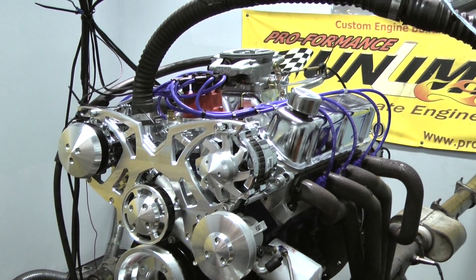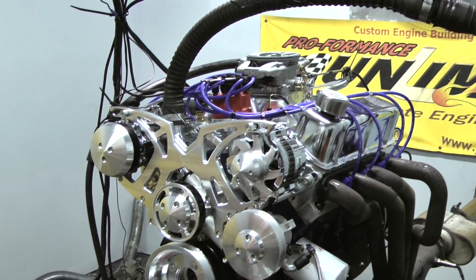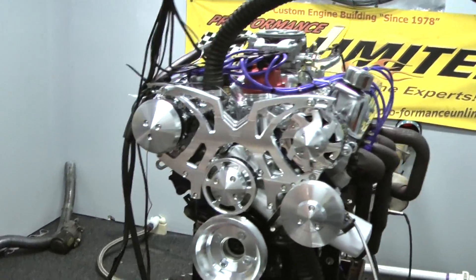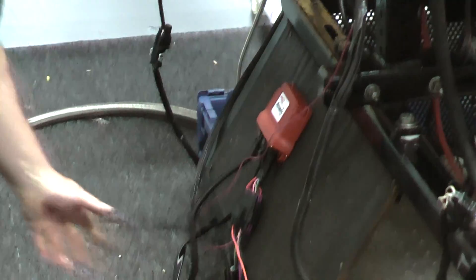This system, when it plugs in and fires up, will automatically set timing by itself so you don't have to play with it. All the handheld features have been sent into this already. It's a very simple system. It gives you complete readouts of everything on the motor. We've already set everything up so this motor runs fantastic.